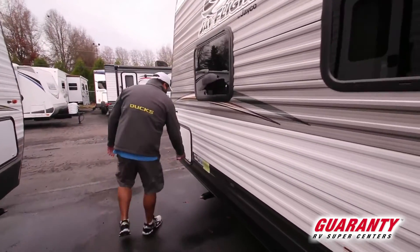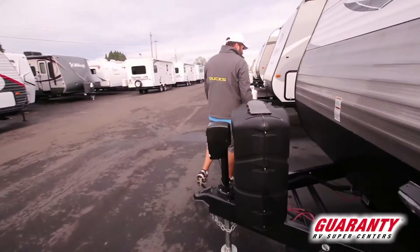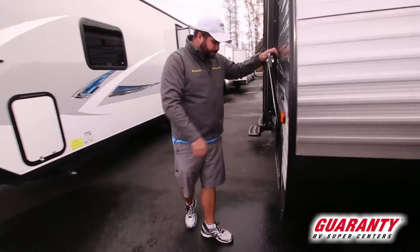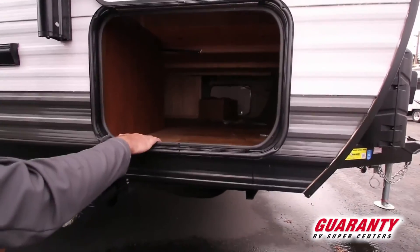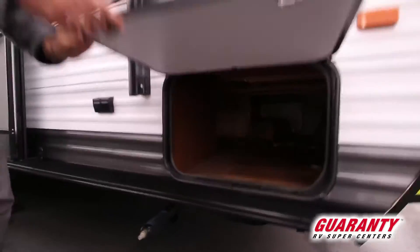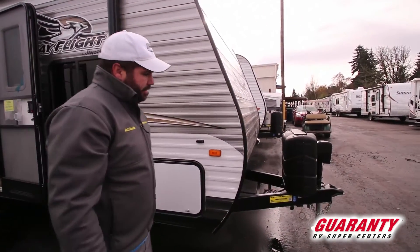I'll give you a quick look at the pass-through storage under here — everything's braced in there with screws, still all hardwood, plenty of room, and it's shared under the bed there too. And you still have some nice options: a power awning, a power front jack, and a few other nice things on this unit.